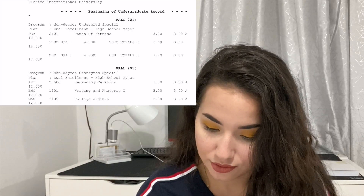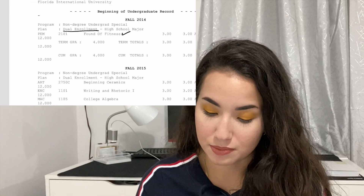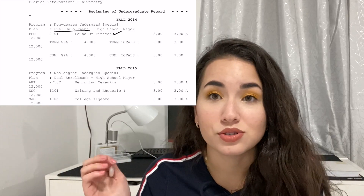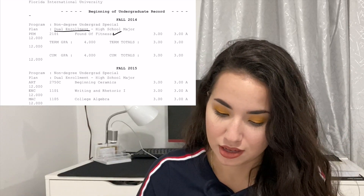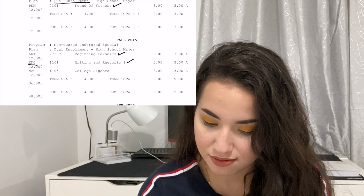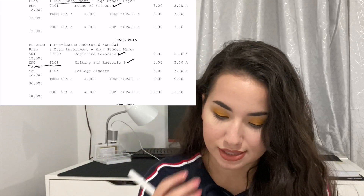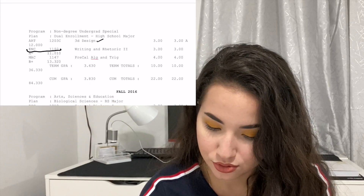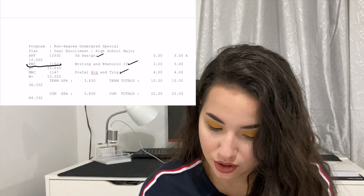I took a dual enrollment fitness class — anything dual enrollment counts as college credits, but the grades do count toward your GPA, unlike AP courses where grades don't affect your college GPA. I also took beginning ceramics, writing and rhetoric (ENC 1101 and ENC 1102), which covered the English requirement, college algebra, 3D design, and pre-calculus algebra and trigonometry.